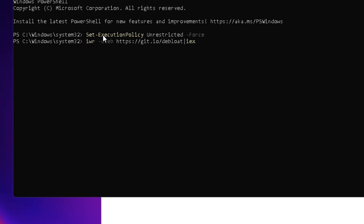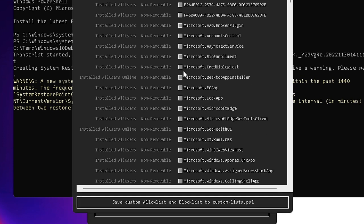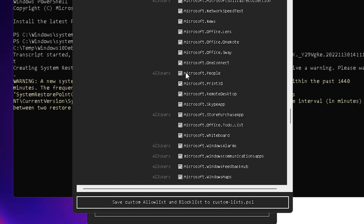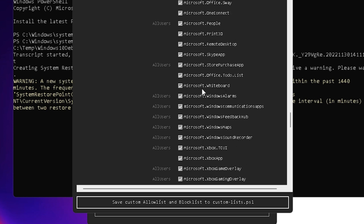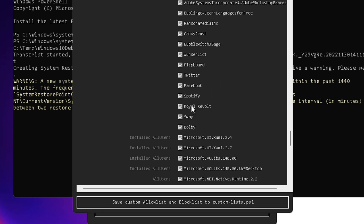Once you hit Enter, the debloat software will open. Choose the option Customize Block List at the top. This will bring up another box showing the list of applications that will be removed from Windows 11 — ones you don't need or rarely use. All checked boxes will be removed to improve performance. Scroll down and look through all the checked applications. For example, if you find the Microsoft Xbox app checked and you want to keep it, uncheck it.